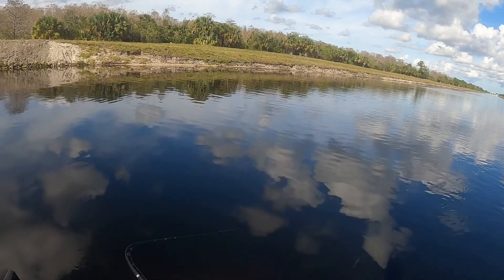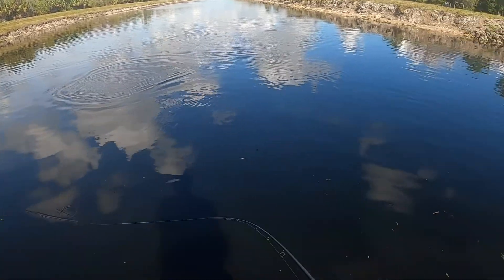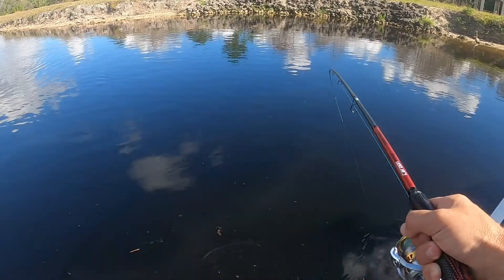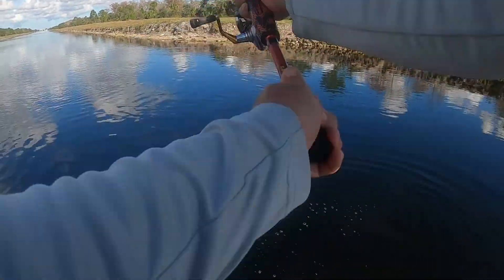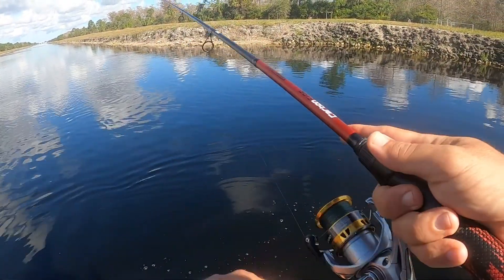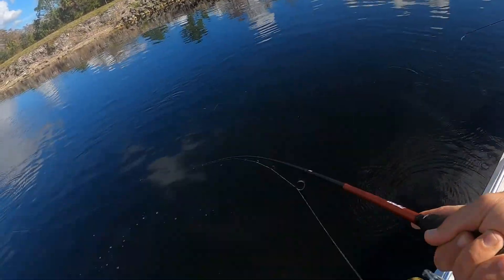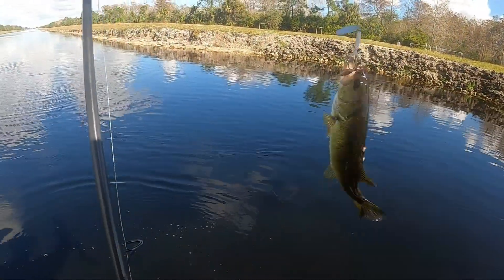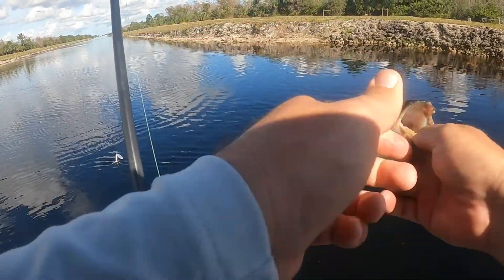There we go. There he is — little bass. Pummel trillies. Here we go, there we go.